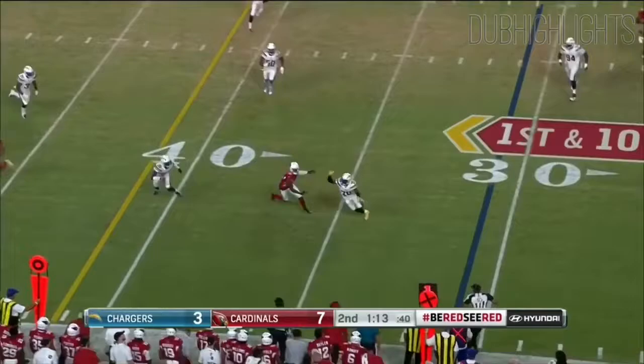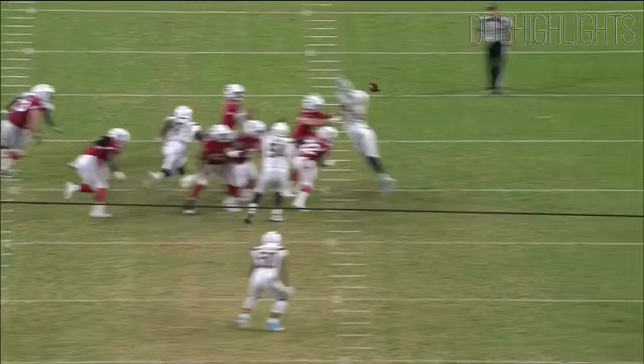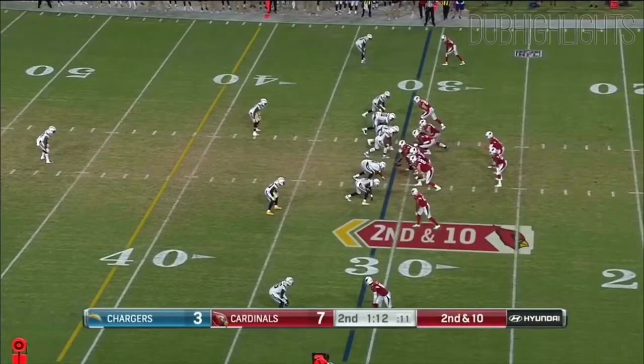Here's Rosen and nearly picked off — should have been intercepted by Desmond King, throwing it on the out route right there. That should have been going the other way.